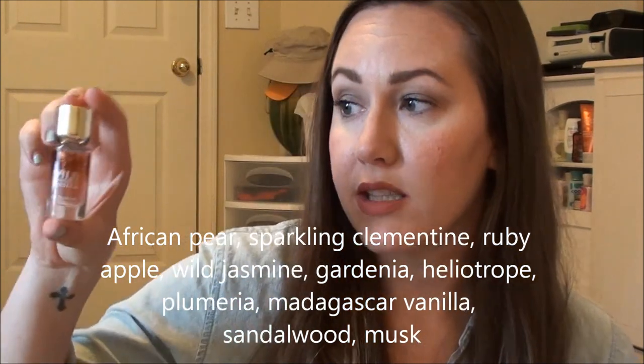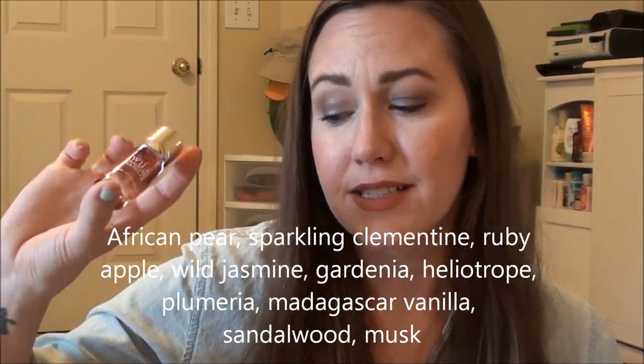Lastly for fragrance, I picked up the Wild Madagascar Vanilla little mini one from Bath & Body Works. It's been a long time since I've really enjoyed one of their scents because they're kind of all the same or overly fruity. This one I really enjoyed. It's warm, kind of smoky — dark and wintry and comforting. I'm gonna really enjoy it this year. I've been using it pretty exclusively since I picked it up.